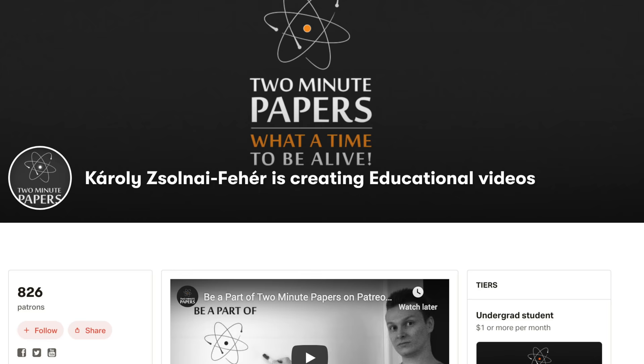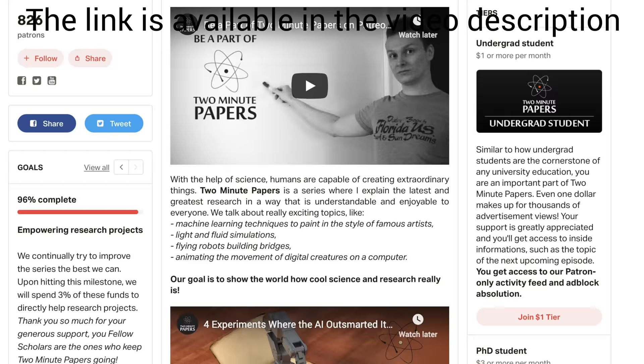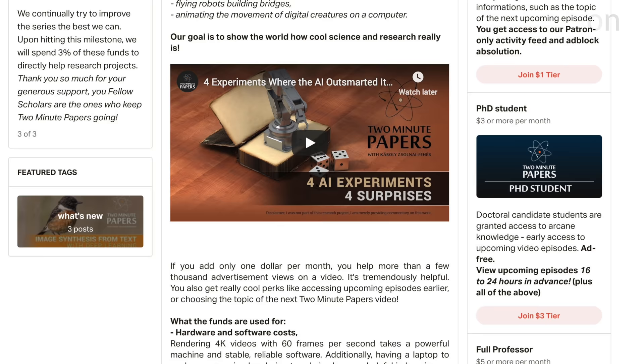In return, we can offer you early access to these episodes, and more, to keep your paper addiction in check. It is truly a privilege for me to be able to keep making these videos, I am really enjoying the journey, and this is only possible because of your support on Patreon. Thanks for watching and for your generous support, and I'll see you next time.